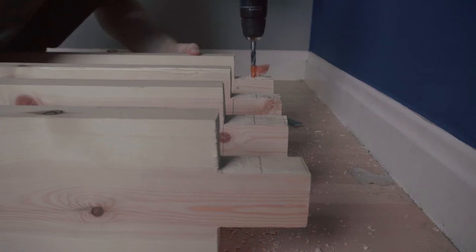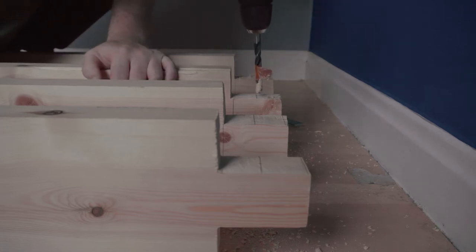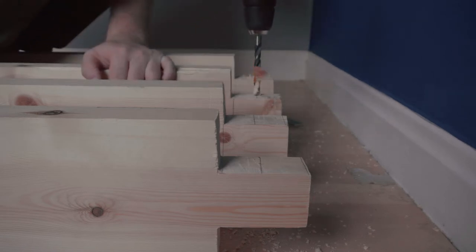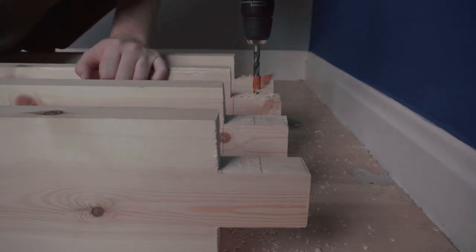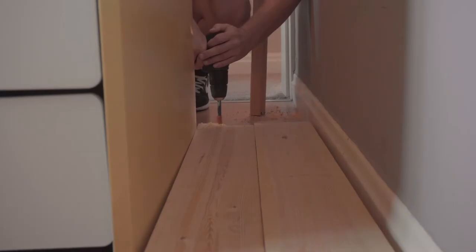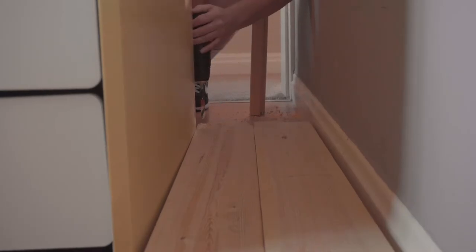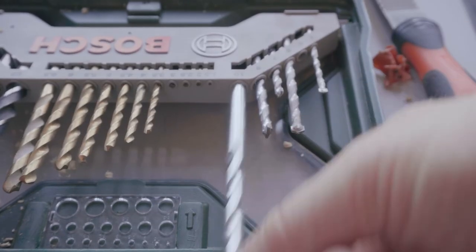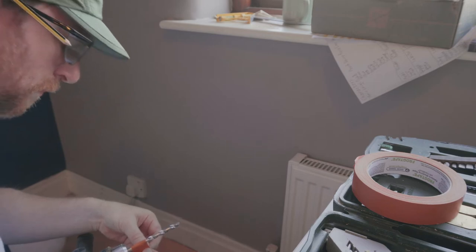Once everything was laid flat I could drill the dowel holes and the countersinks and pilots for the screws. I knew I didn't want to use glue as I'm almost certain I'll need to remove this at some point down the line. The dowels aren't there for strength — they're just to make sure everything stays lined up when the screws go in. To be fair, the big bolts going into the walls take most of the strength.